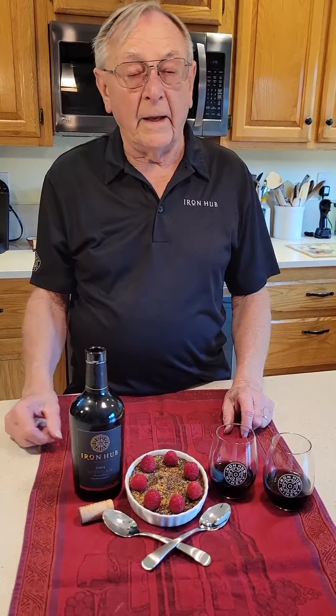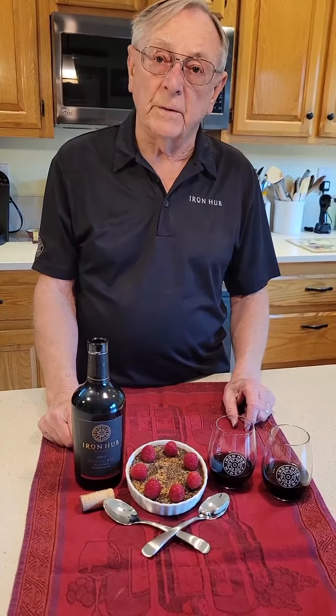Hi folks, it's Ben and I'm back again with another nice food and wine pairing. This time the focus is on dessert and our Sojourn wine. Many of you are familiar with our Sojourn — it's a port style wine made with Petite Syrah, Barbera, and Zinfandel, but it's not as sweet as most ports. It's only 8% residual sugar.